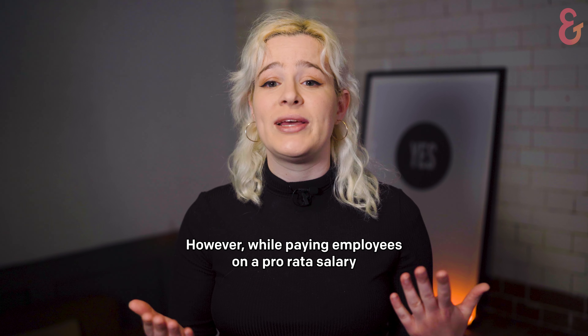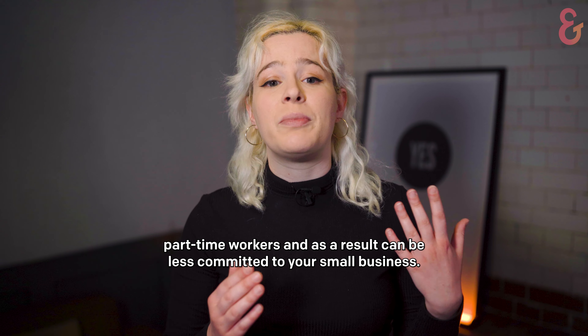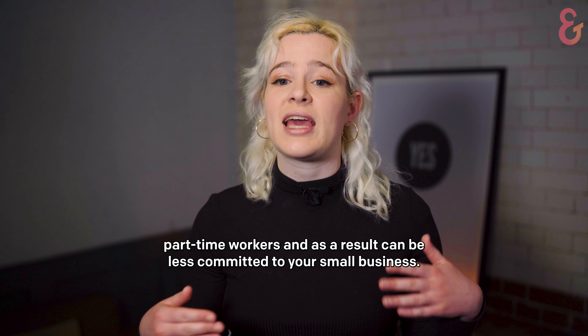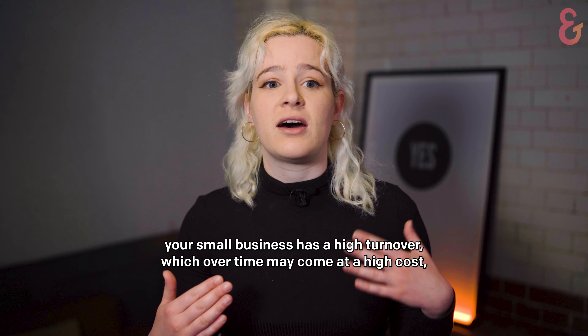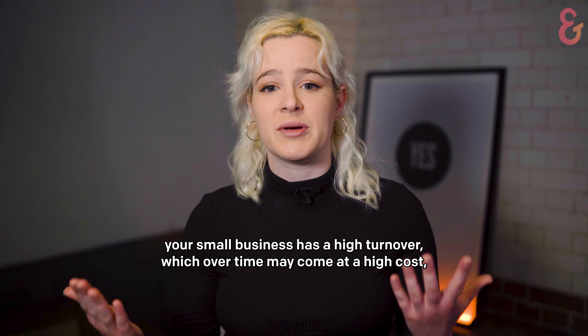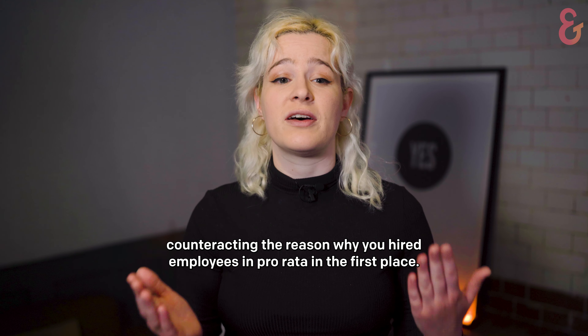However, while paying employees on a pro rata salary offers more flexibility for businesses, employees on pro rata pay are often part-time workers and, as a result, can be less committed to your small business. As a result, you may find your small business has a high turnover, which over time may come at a high cost, counteracting the reason why you hired employees on pro rata in the first place.